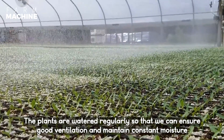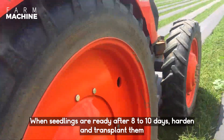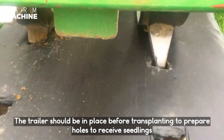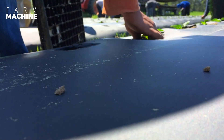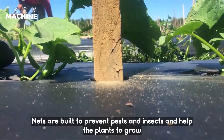The plants are watered regularly so that we can ensure good ventilation and maintain constant moisture. When seedlings are ready after 8 to 10 days, harden and transplant them. The trailer should be in place before transplanting to prepare holes to receive the seedlings. Nets are built to prevent pests and insects and help the plants to grow.